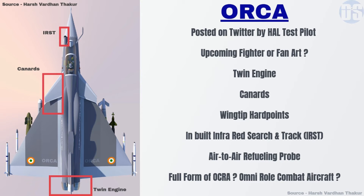While the render shows a twin engine configuration, it also features canards and an infrared search and track system similar to the Tejas Mk2 medium weight fighter designed for the Indian Air Force. The ORCA render also shows a CFT, or conformal fuel tank configuration, which was never seen before in any Indian fighter aircraft design.